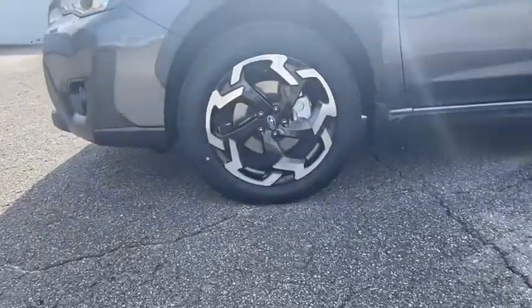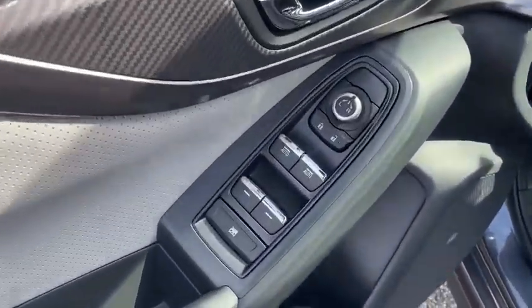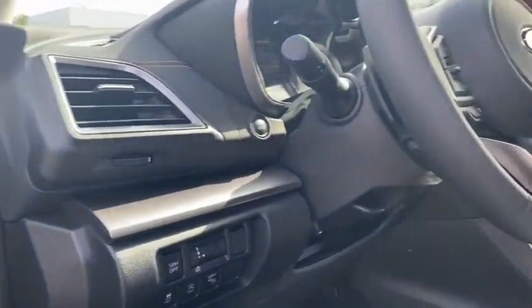The all-wheel drive Crosstrek pulls in the best parts of the award-winning Impreza and adds the details to give this crossover a bit of style among a sea of boring. And since it's a Subaru, you know the Crosstrek is built to last.